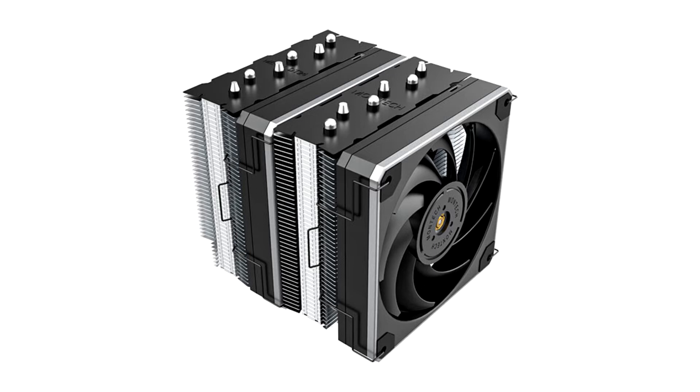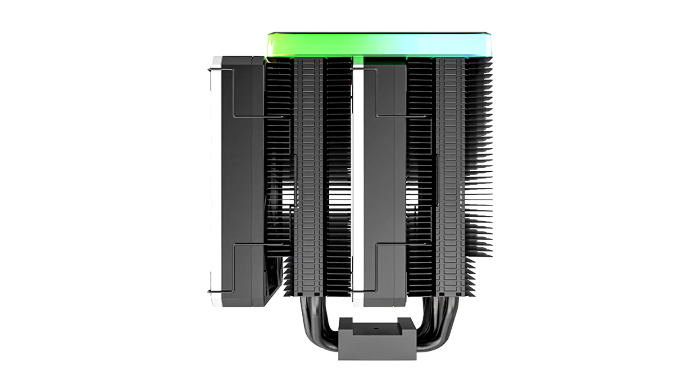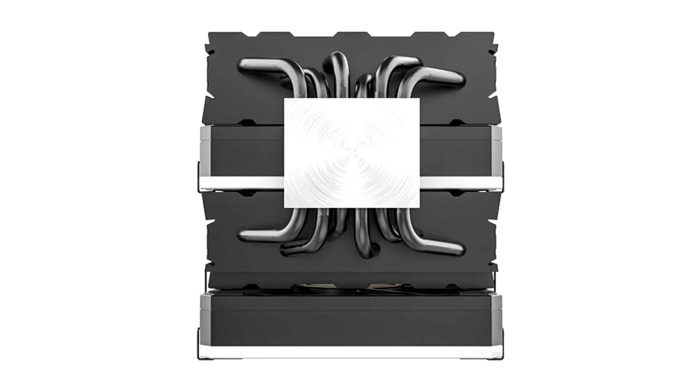With a subtle yet distinctive touch of RGB lighting to adorn any desktop setup, this new 2.0 USB speaker system sees various improvements across its feature set, headlined by its audio performance, with revamped full-range drivers.